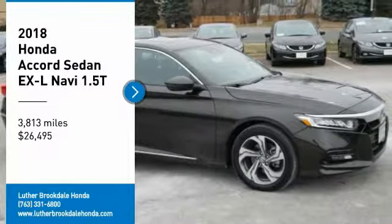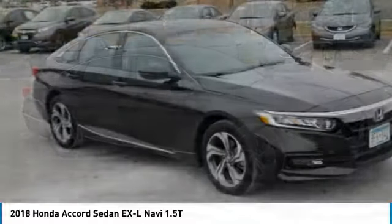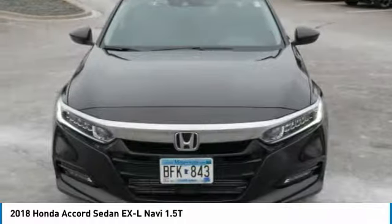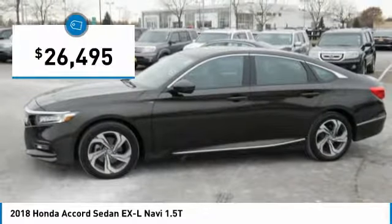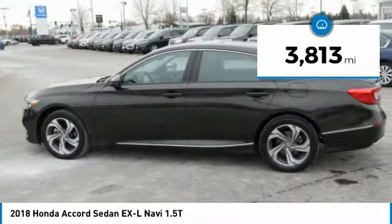Make a great choice today with the 2018 Accord — ingeniously simple yet overflowing with luxury and technological creativity. All that and more in the Accord, priced below $30,000. This vehicle has less than 4,000 miles.